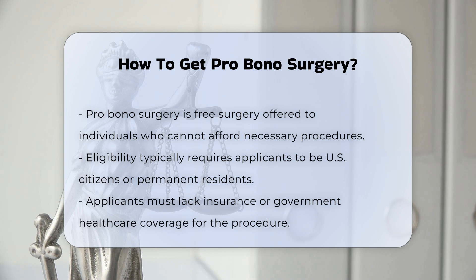Eligibility criteria. To qualify for pro bono surgery, applicants typically need to meet specific criteria. For example, they must be U.S. citizens or permanent residents, be without insurance or government health care coverage for the procedure, and have an income and monetary assets that make it impossible for them to afford the surgery on their own.